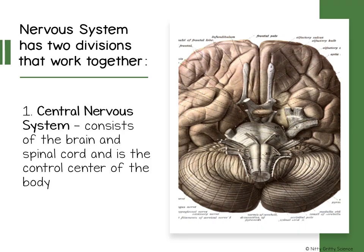Nervous system. Each second, your brain processes thousands of messages. Just by looking around the room, your brain is receiving information from your eyes, your ears, maybe your smell, and it's putting a picture together.